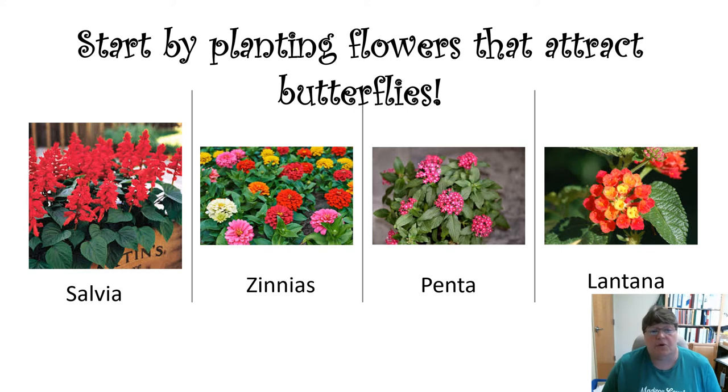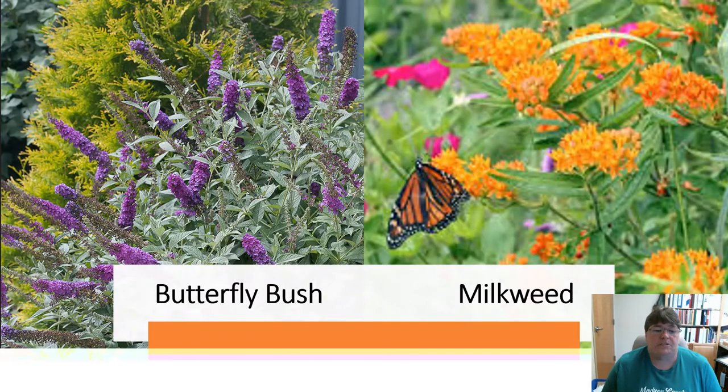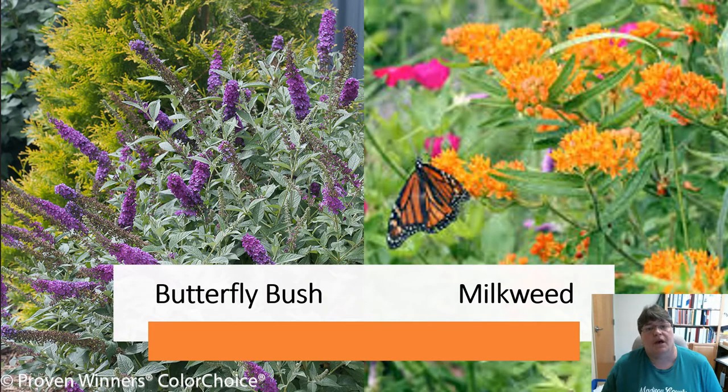Today we're going to talk about the Zinnias for sure. These are also good hummingbird attractors too. You can also plant the ever-famous butterfly bush. And if you really want to attract monarch butterflies, plant milkweed.